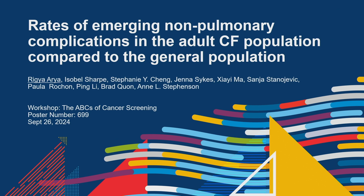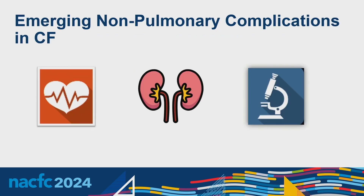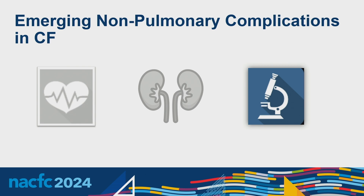I'm going to talk about emerging non-pulmonary complications in adults with cystic fibrosis compared to the general population. I have no relevant disclosures. As we know, people with CF are living longer, but we have limited information about the prevalence of age-related comorbidities. Our study was interested in cardiovascular disease, kidney disease, and cancers — but in the context of this workshop on cancer screening, we'll focus specifically on our cancer outcome.